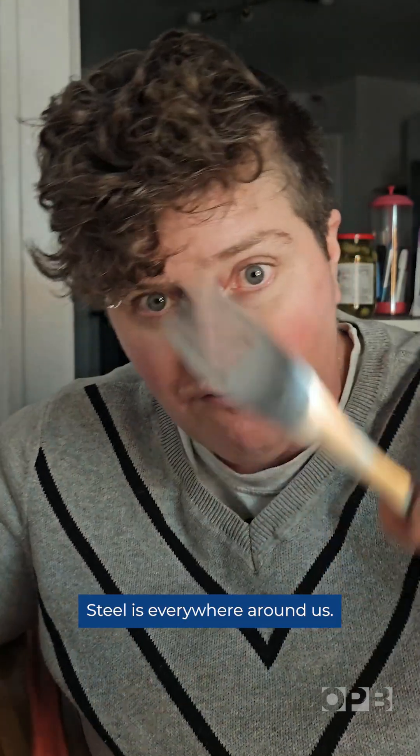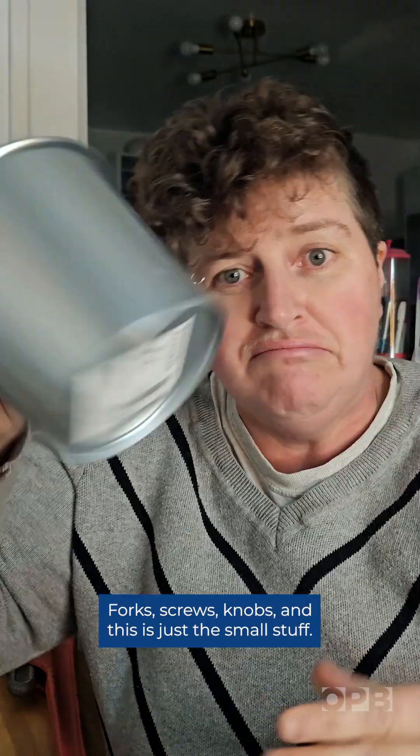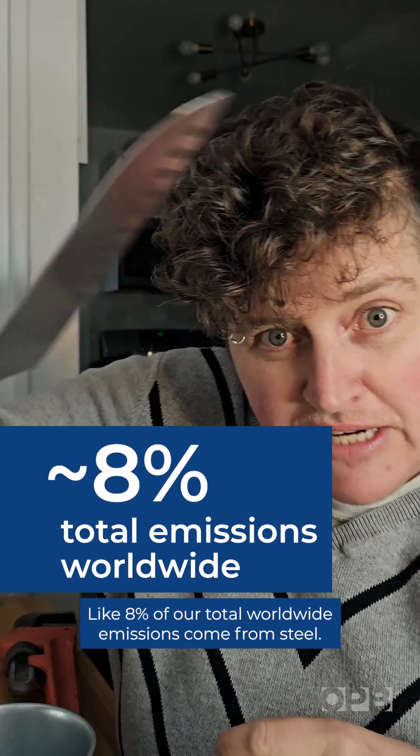Steel is everywhere around us — forks, screws, knobs — and this is just the small stuff. Big time carbon emissions: like 8% of our total worldwide emissions come from steel.